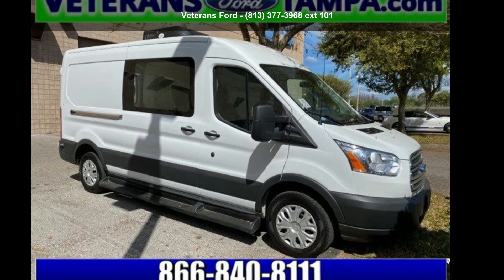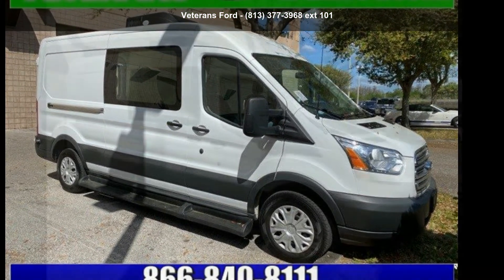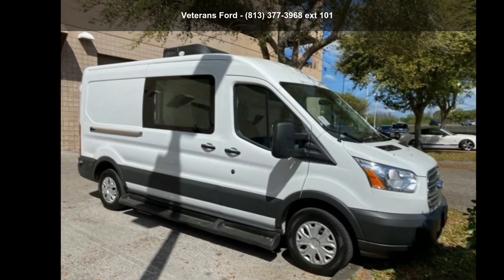Imagine yourself in this Ford 2018 Transit van. This may be the set of wheels you've been looking for.